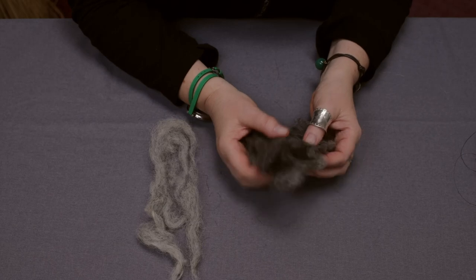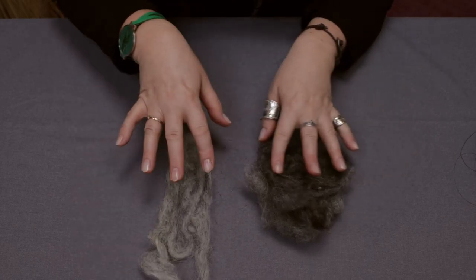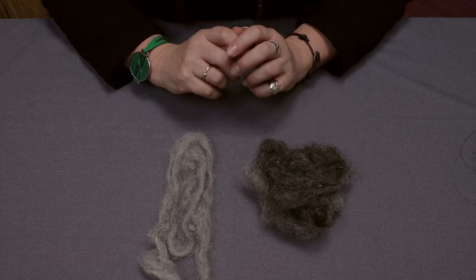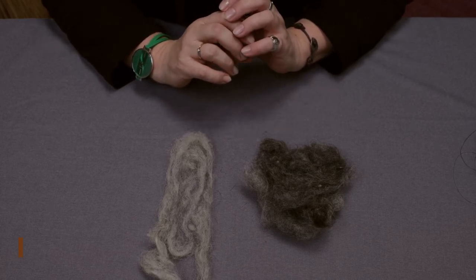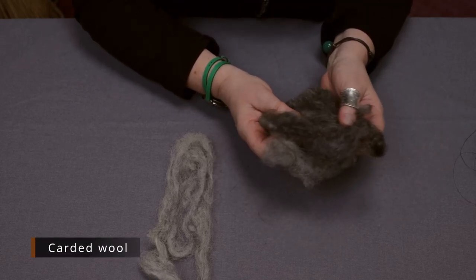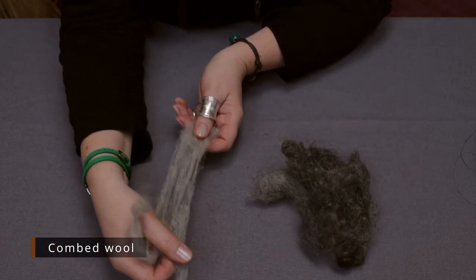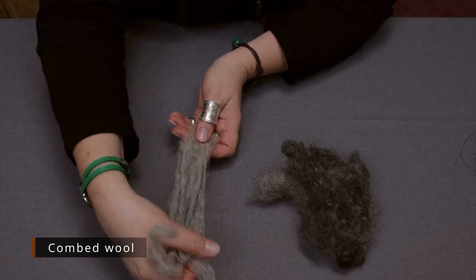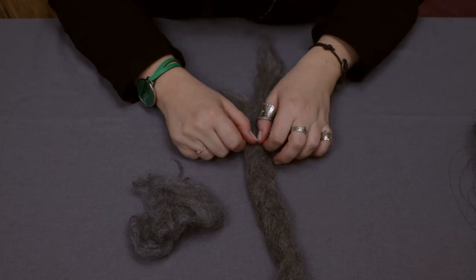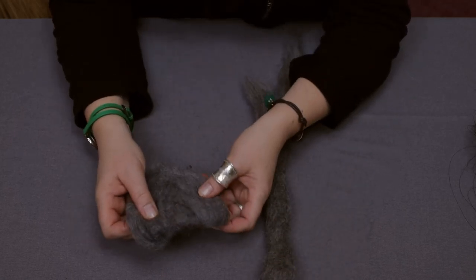Wool could have been carded or combed, and you have two samples here that were produced by students of the Faculty of Archaeology at hands-on classes about textile production. The carded wool is of fluffy appearance, whereas the combed one has fibers lying parallel. Now you can see combed and carded wool side by side.